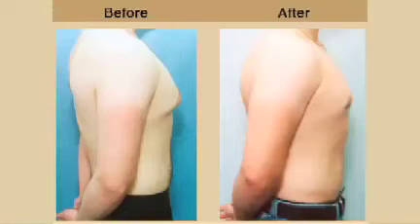We do specialize in the male chest reduction. I've been doing it for many years. I was one of the first people to actually both remove the fatty tissue via liposuction as well as address the glandular tissue with ultrasonic and later on with the laser.